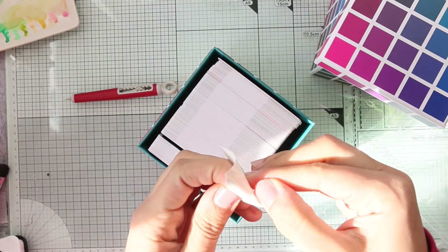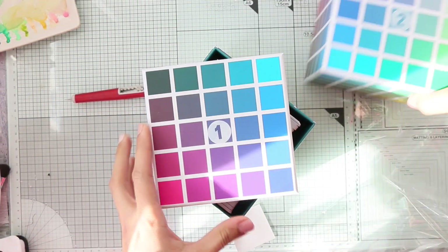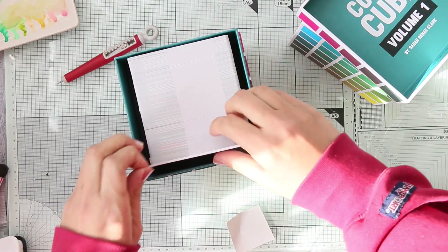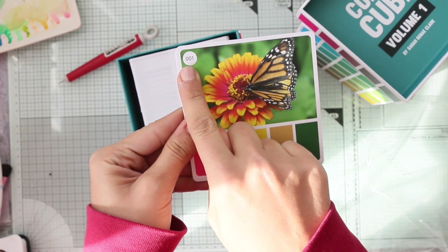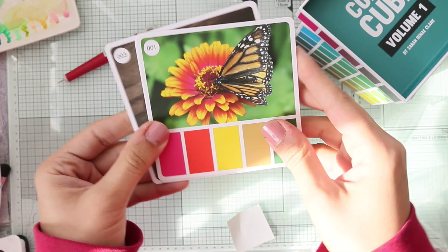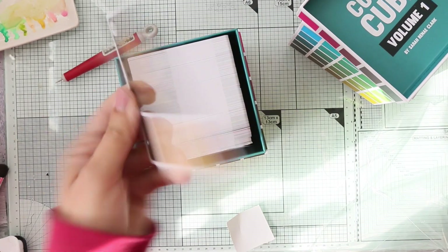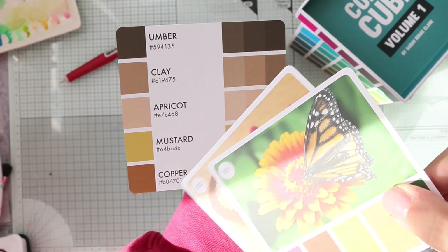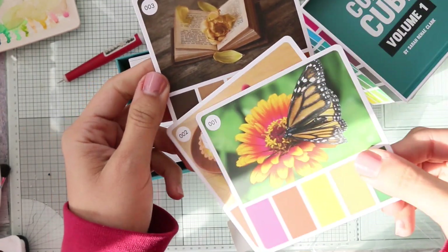This is Volume One. Same setup — starts at 001 and ends at number 500. The cards again have the color name and number, useful for illustrators and Photoshop. I love all these colors.